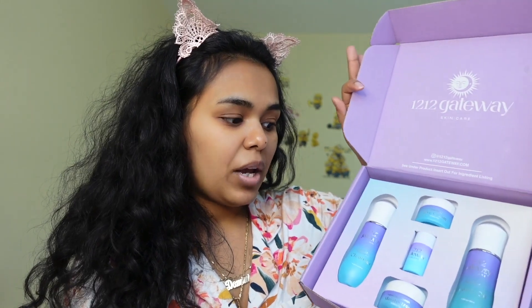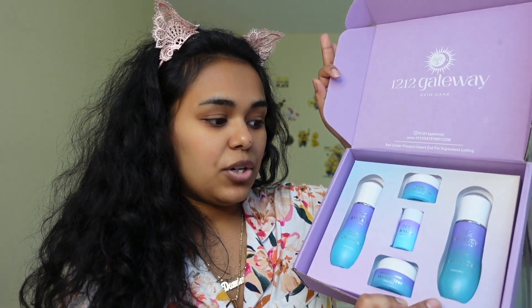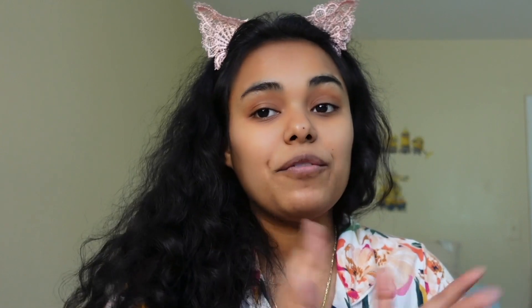So this is the gift set — I believe it's $99 and it comes with a cleanser, an eye cream, a lip balm, moisturizer, and a beauty oil. There are about five items in there retailed for $99 for the whole set. These are more like a sample size but bigger than regular sample sizes.